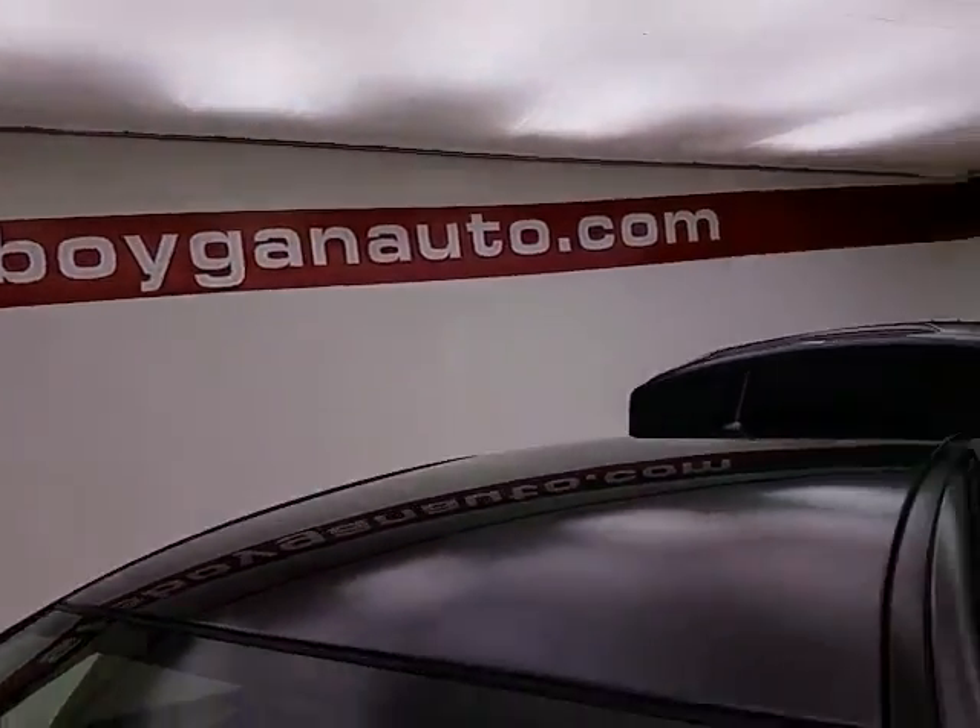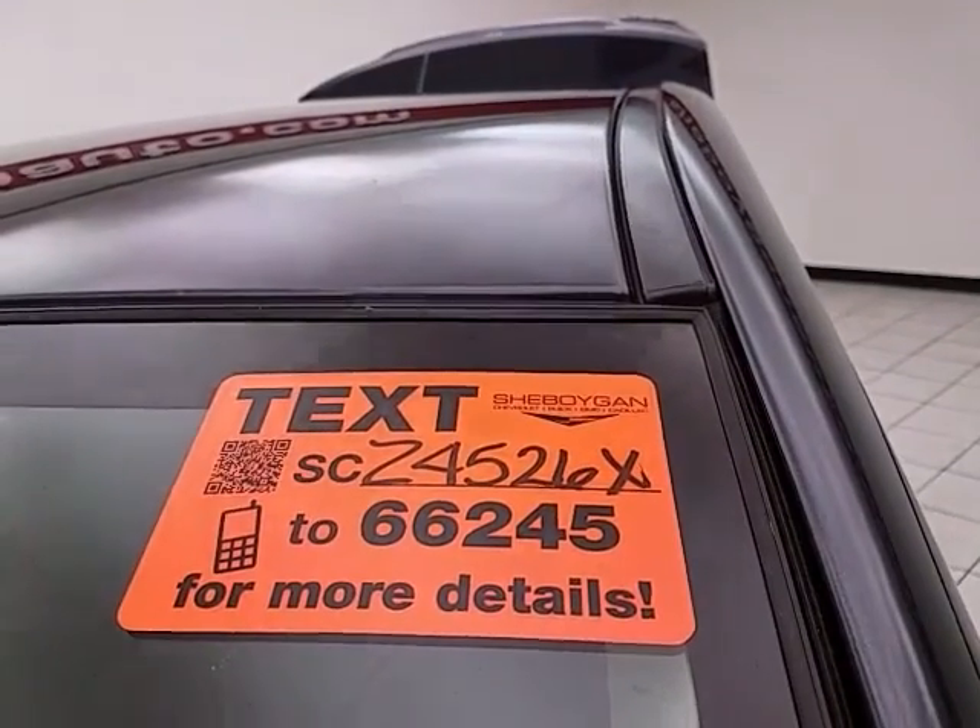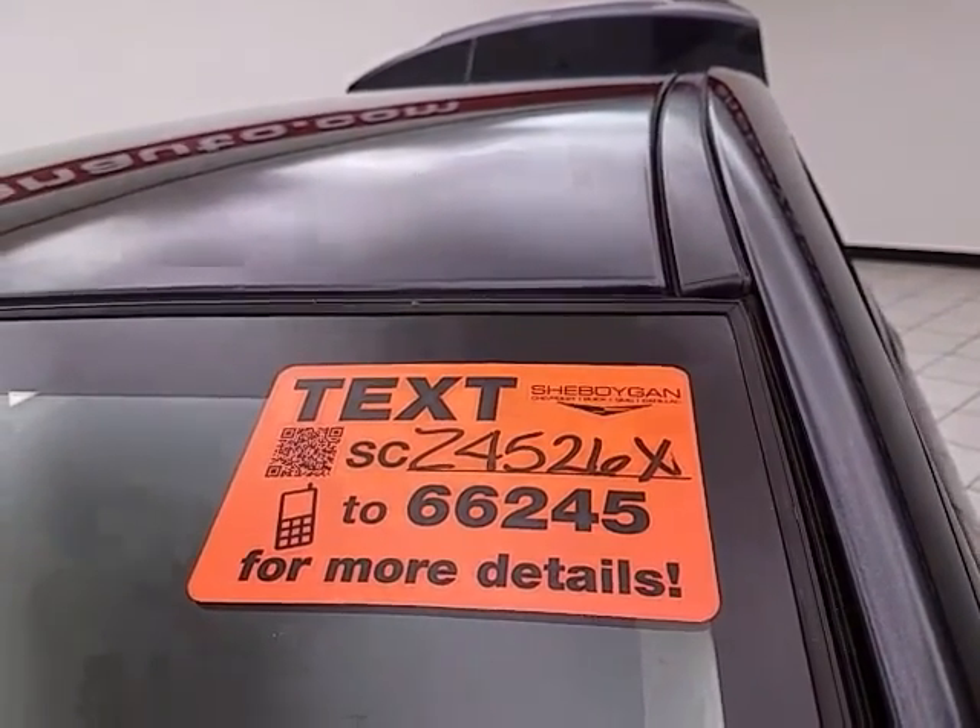For more information, please go to shemoganauto.com or text SCZ4526X to 66245.